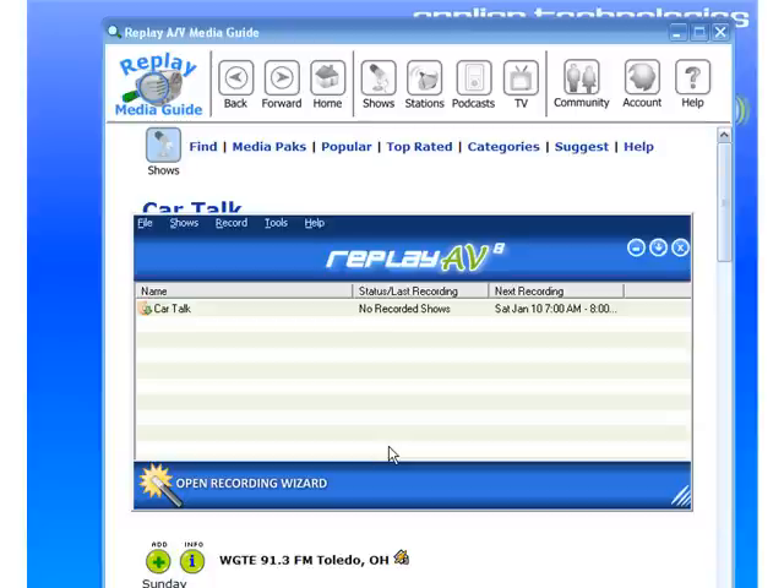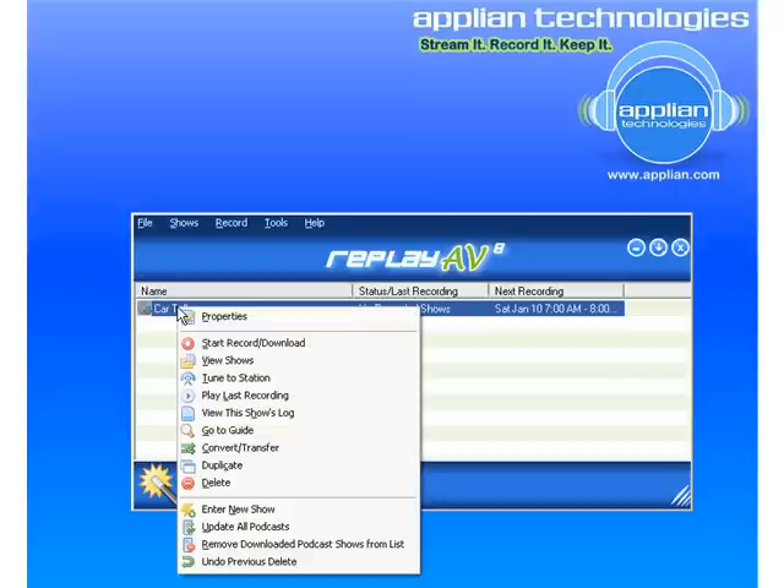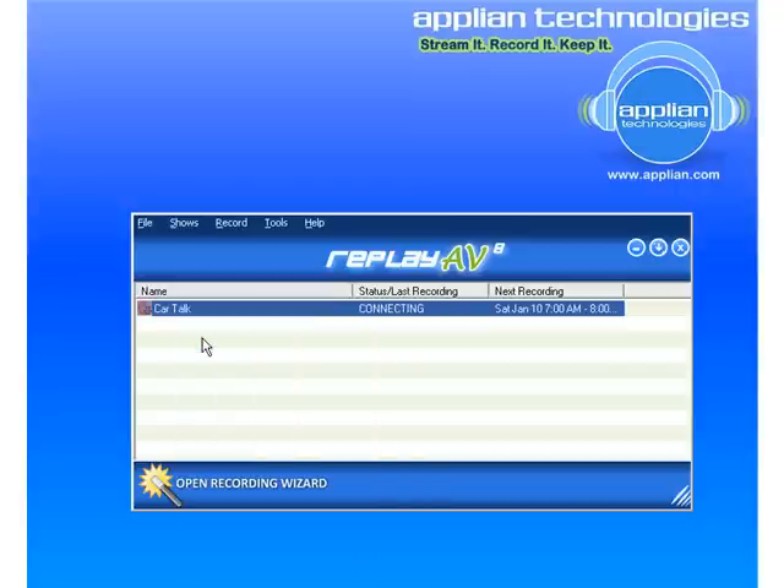Now let me show you how this works. Let me minimize this. I'm going to sort of trick it into doing it early. So what I'm going to do is left click, go to Start Record Download. It's connecting. I'm going to let it record for about 20 seconds and then let's watch what happens.